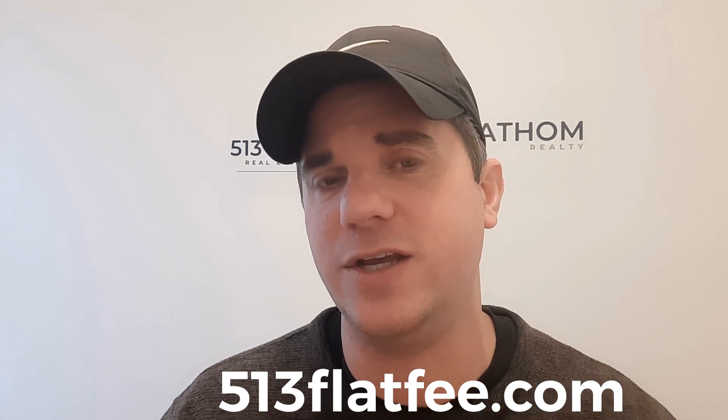If you have any questions about mortgage interest rates, or you want to be referred to a trusted loan officer, or if you have any general questions about buying or selling a home in the current real estate market here in Cincinnati or in other areas throughout the country, feel free to reach out to us. The best way to do that is to visit our site at 513flatfee.com. Click one of the links there to schedule a call and we'll get your questions answered or get you connected to a loan officer who can help you as well. I'm Patrick Grosser at the 513 Flat Fee Real Estate Group at Fathom Realty. I'll see you next time!